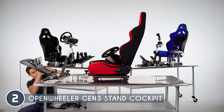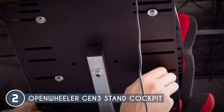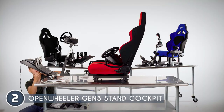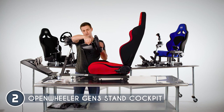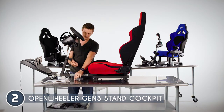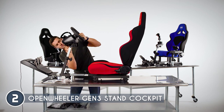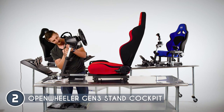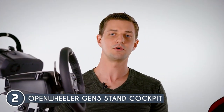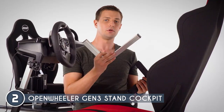Oversized quick-release knobs make adjusting this cockpit a breeze, allowing it to embrace gamers of all sizes. The Gen 3 cockpit isn't just limited to sim racing — it's a dream come true for flight simulations and even serves as your ultimate gaming lounge chair. Plus, the compact footprint and rolling wheels ensure it's easy to move and store, seamlessly integrating into your gaming haven.